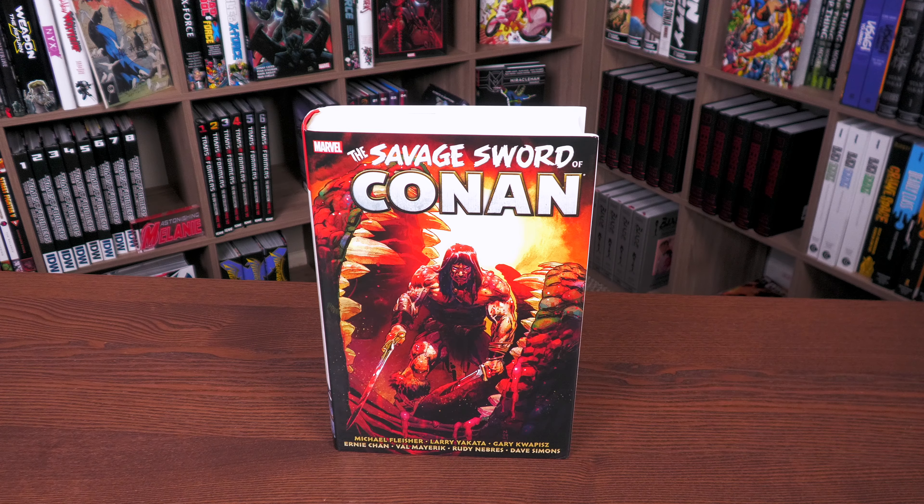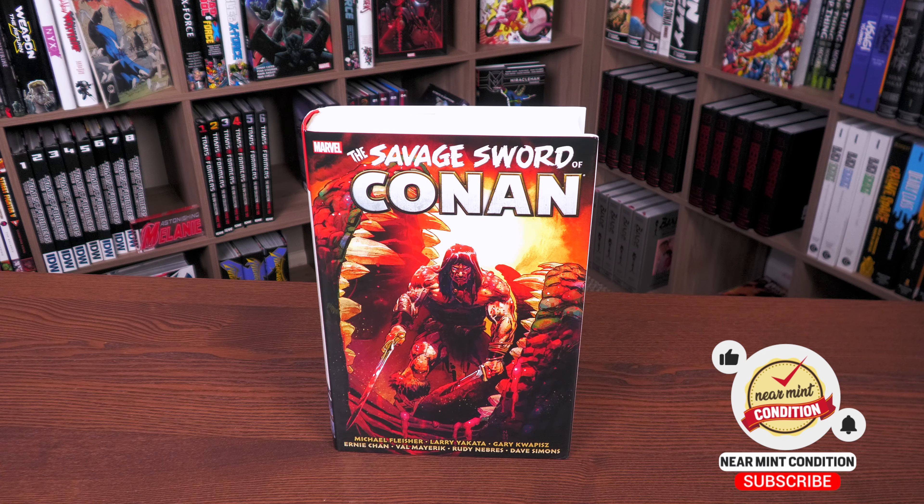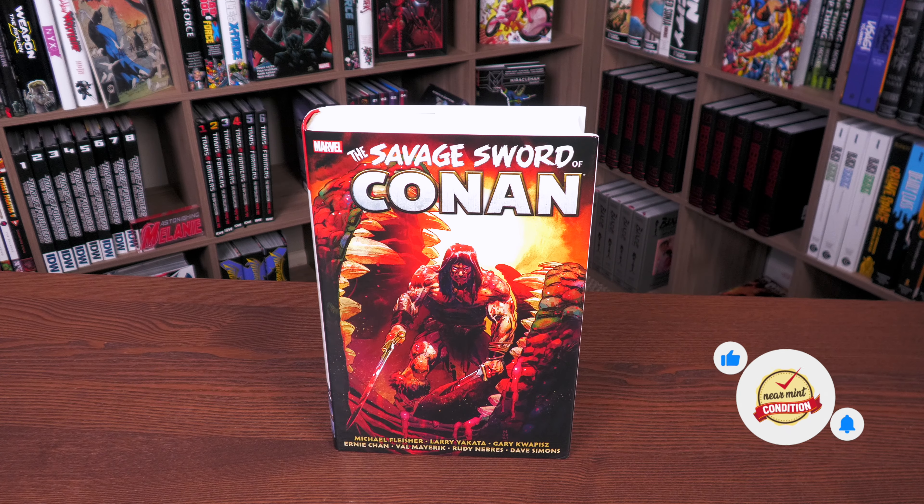Before getting started, I want to give a huge thank you to David Gabriel and the fine folks at Marvel for sending us an advanced copy of this omnibus. This omnibus is due out in the direct market and book market on October 18th or 19th depending on where you get your books. What we're looking at here is the standard edition cover by Nick Klein.